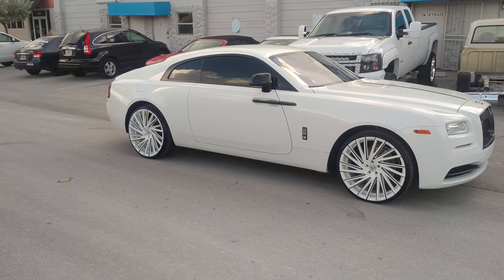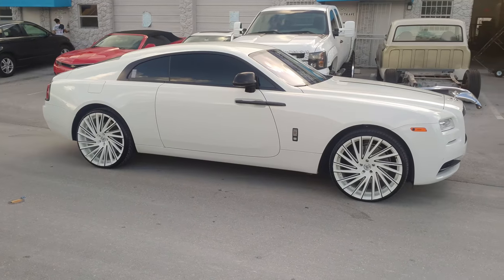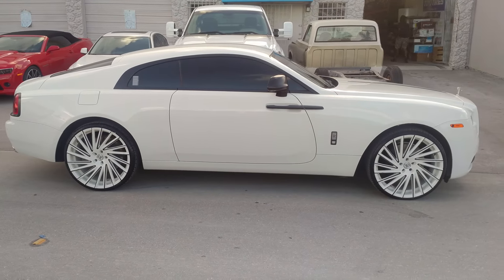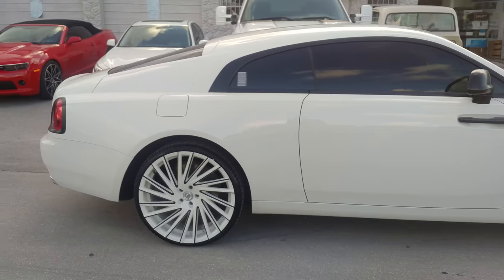Beautiful car. The wheel is really going to set it off — 24 by 10 with a 275/25/24. Great looking wheel. If you're interested in this one, surely give us a call, we'll get you set up. Again, this is 24 by 10 all the way around.